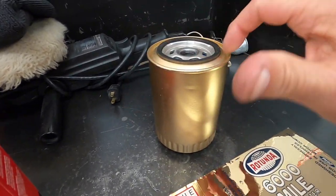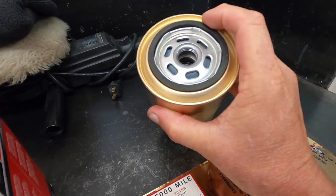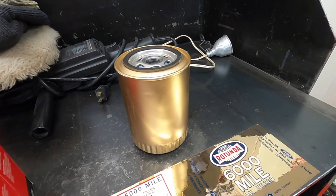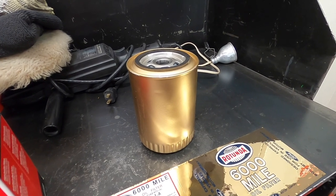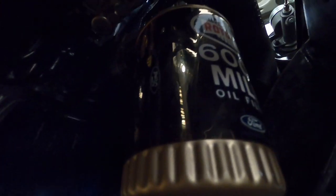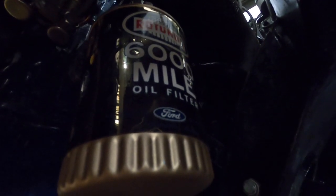I painted the top edge of this filter gold because when I put the other filter on you could see the white next to the oil filter adapter and I didn't like that look — so this one's going to be totally gold. I'll get it filled with oil and on the car. There we go — the new Rotunda 6,000-mile oil filter is installed. It looks pretty good; it was an inexpensive way to make it look like a factory-original oil filter.